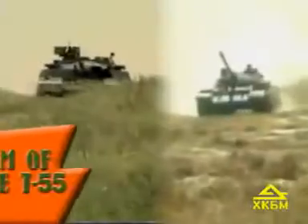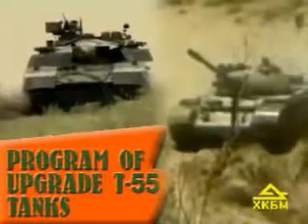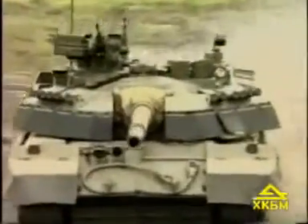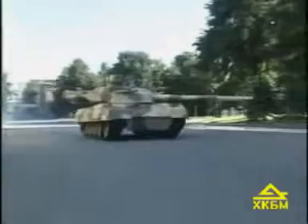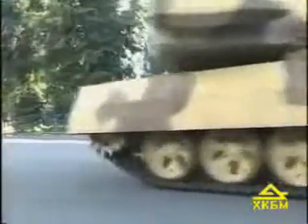At present, many countries of the world have a lot of outdated T-54, T-55, and T-59 tanks. The Kharkiv-Morozov Machine Building Design Bureau have developed a set of measures to modernize these tanks in order to increase their technical and combat characteristics.